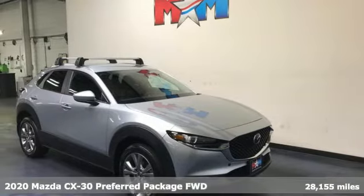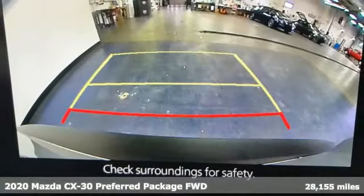It's a 2020 Mazda CX-30. For all the things that drive you, there's Mazda.